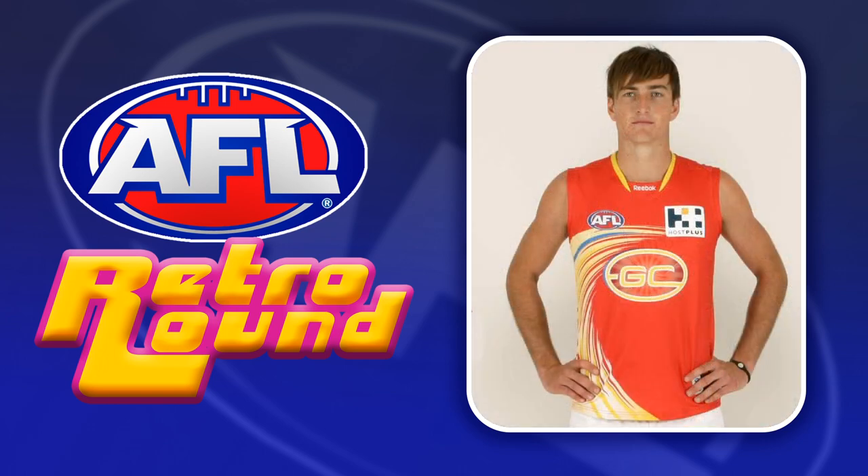For the Suns we've gone with their Wave jumper, which was their first away jumper. This one is still better than their current home jumper, so maybe if they bring it back for Retro Round it might inspire them to bring it back permanently.